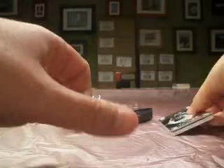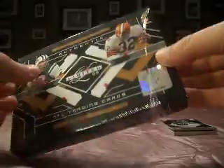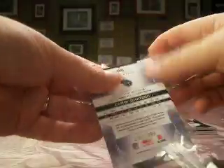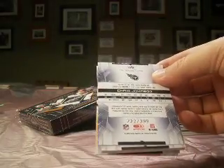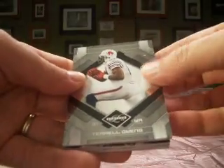We'll go ahead and do both boxes in one video here. We've got two boxes of it this month. And in the high-end break, we've got ten boxes of this. Depending on how that ten-box break goes, if we like it, we may pair this with 2007 Limited and go for a dual case break.